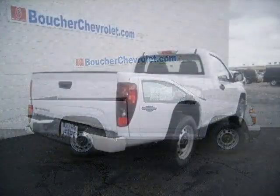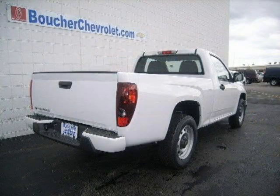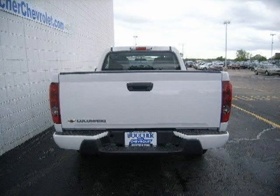This 2010 Chevrolet Colorado regular cab pickup is located in Waukesha, WI and has 10 miles on it. The regular cab pickup has a beautiful summit white exterior paint color which is complemented by an ebony interior color.